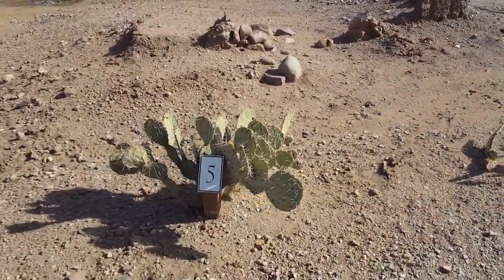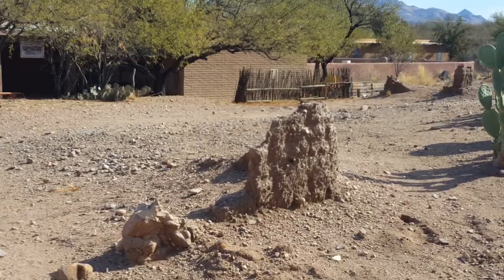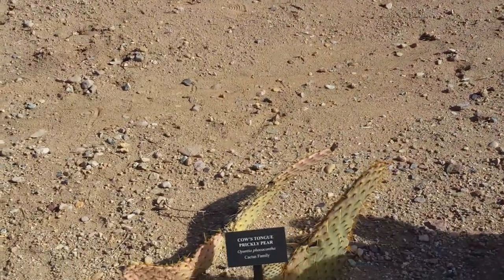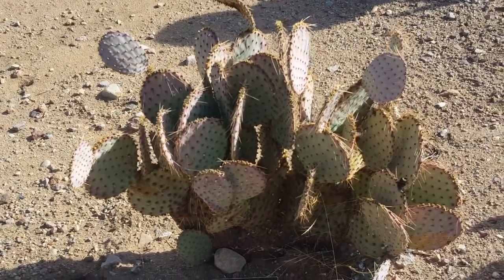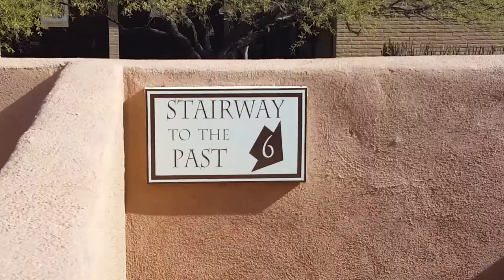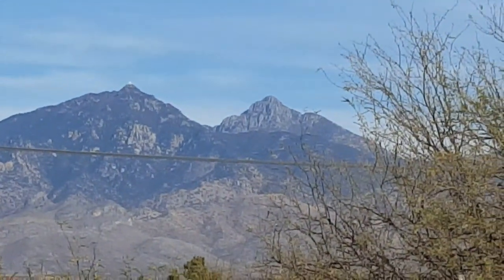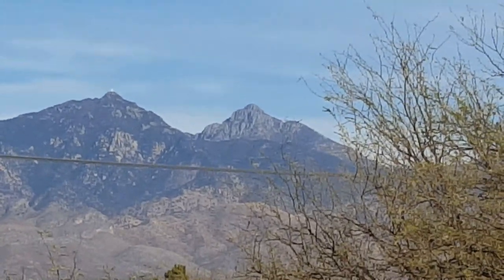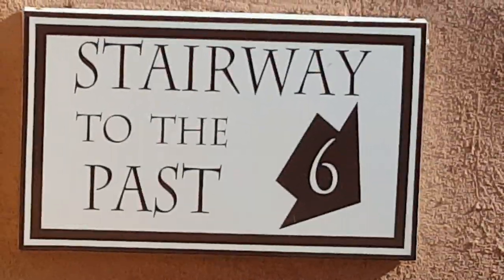Stop number five is adobe ruins right there. From the Spanish colonial period, there's just a little bit of ruins left here. We also have cow tongue prickly pear and Santa Rita prickly pear. Number six is the Stairway to the Past, and here they have a telescope that looks up to Mount Wrightson and Mount Hopkins — you can see the observatory up there on the peak on the left. We're going to go downstairs and underground to look at the ruins of the presidio, the footings and so forth.